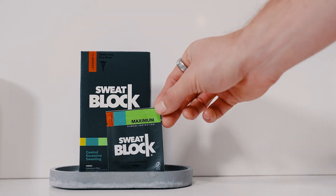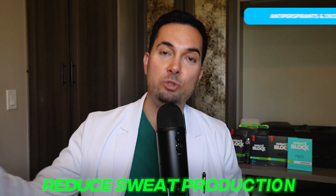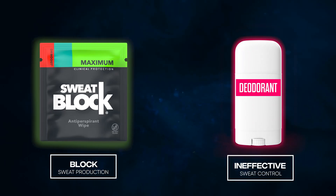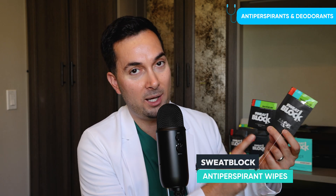Tip number four: antiperspirants. These products not only help you stay fresh but also reduce sweat production — that's basically what an antiperspirant is; it blocks sweat production. Unlike a deodorant, which doesn't reduce sweat production — it's basically an air freshener. Here at SweatBlock, I want to talk about our clinical strength wipes.